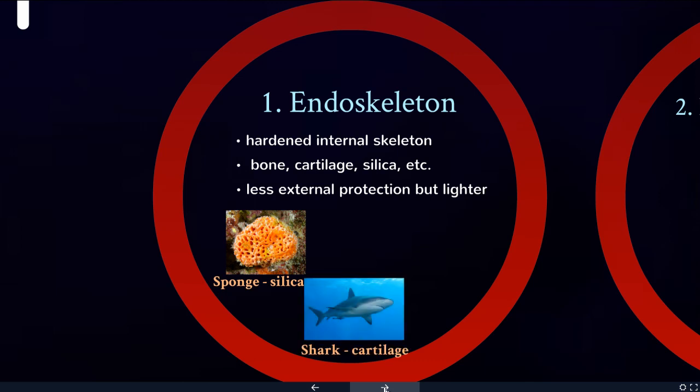Sharks and rays are the group of fish whose skeleton is made entirely of cartilage — they don't have any true bone. And then, of course, the pinnacle of evolution: organisms with a skeleton made of bone.